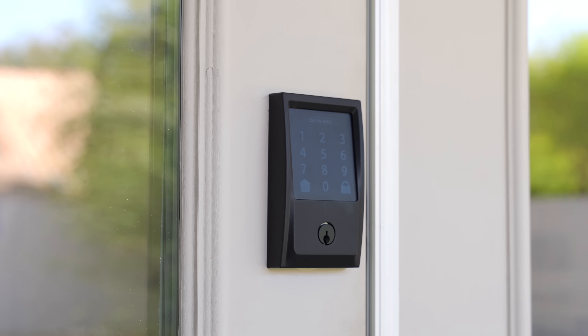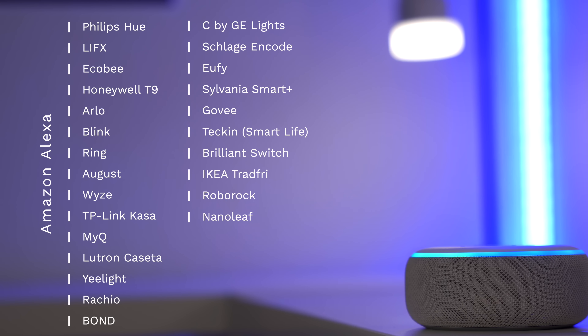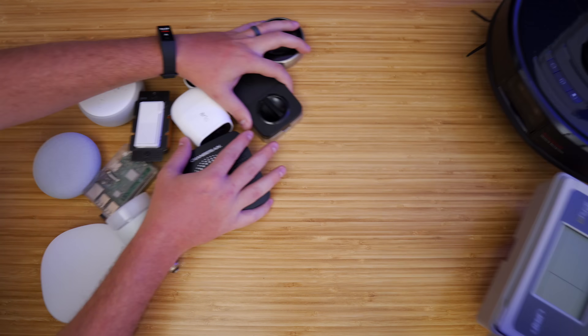Hey, what's up, this is Reed. Today I'm going to show you 10 different smart home categories to help you get started. I'll show you what to watch out for and some of my favorite devices. It's a lot to take in, so let's start at the beginning.